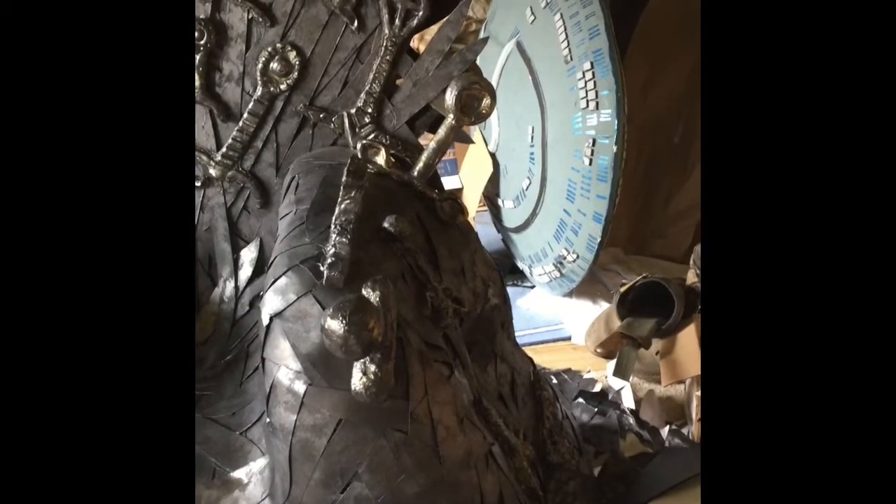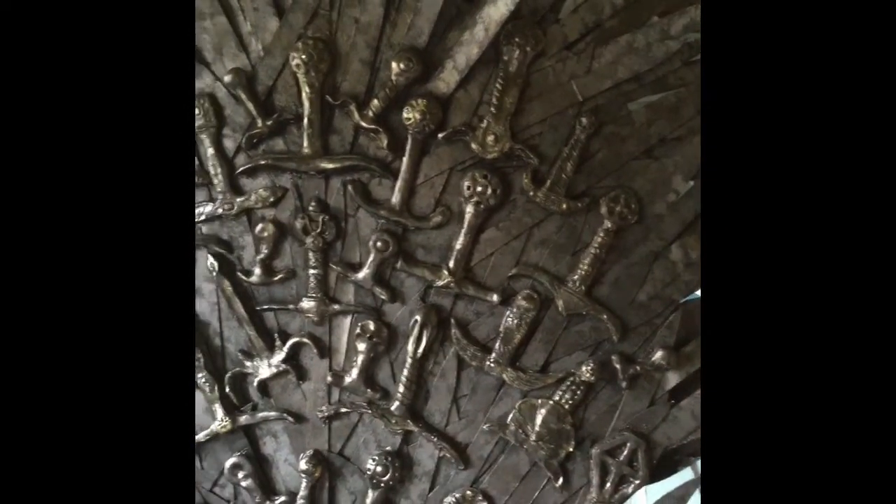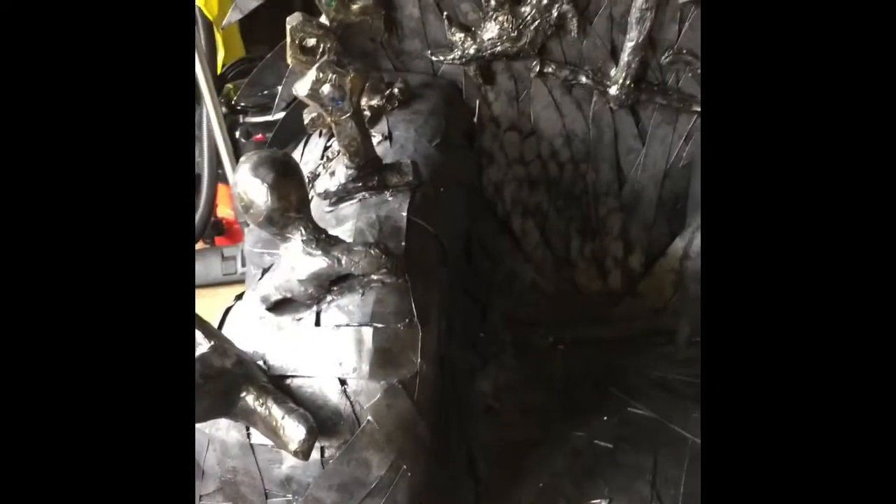Oh, by the way you can see Starship Enterprise in the background. This is my Iron Throne. It is made of cardboard, plaster of Paris, paper mache, expanding foam, air drying clay, fiberglass, and wood with a dining room chair underneath. There are pictures on how I made it on my Prop Maker Wells page on Facebook, so please take a look.